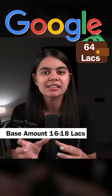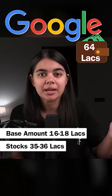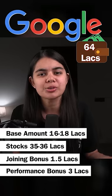Taking Google's example: Google's package is 64,000,000. The base salary component is 16 to 18,000,000, which is the monthly salary. The stocks component is 35 to 36,000,000, vesting over 4 years. The joining bonus is 1,500,000, and the performance-based bonus is 3,000,000. Besides these, there are many other bonuses and perks that companies give.